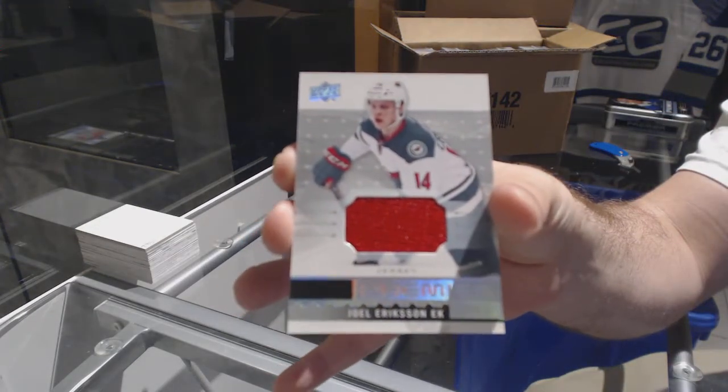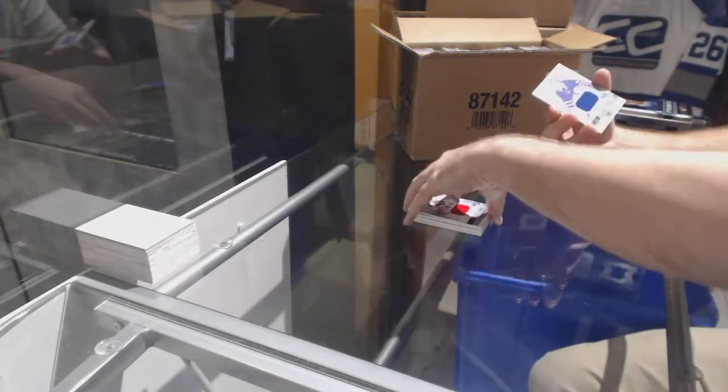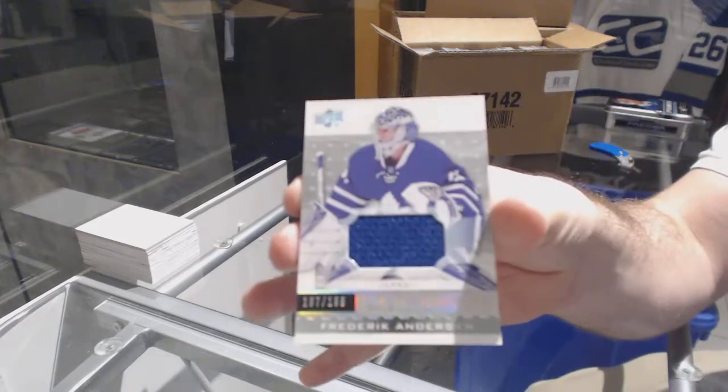For the Wild, rookie jersey — Joel Eriksson Ek. And for the Maple Leafs, the 199 Frederik Andersen.